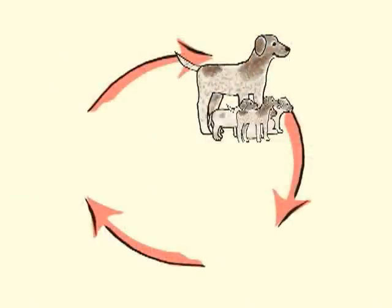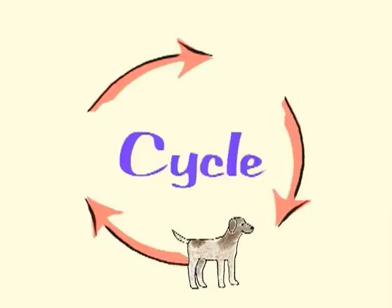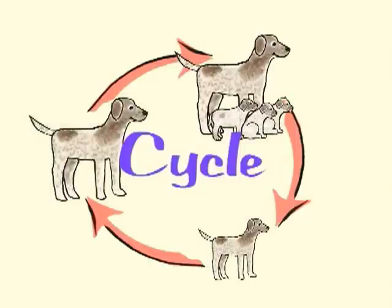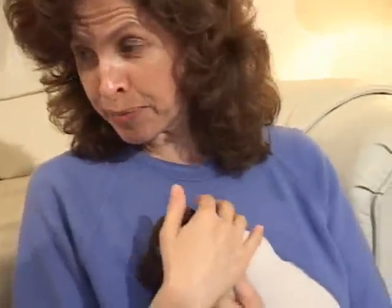Why is it called a cycle? In a cycle, things happen over and over again. Puppies grow up into adult dogs. Then they can have puppies of their own, who will grow up and have puppies of their own. It can happen over and over again. And that's how we know these puppies will always grow up to look like their parents.